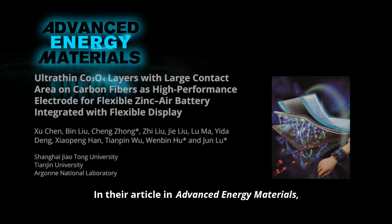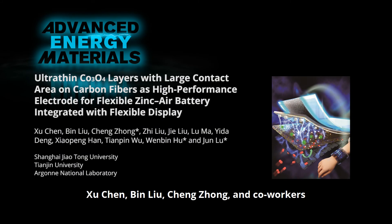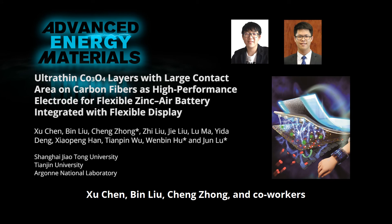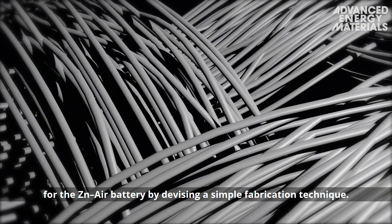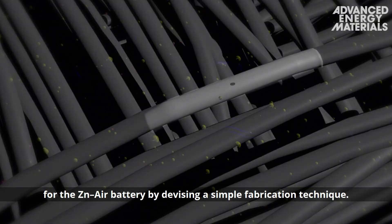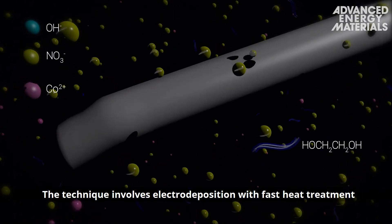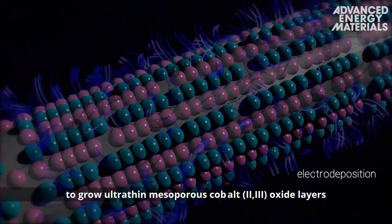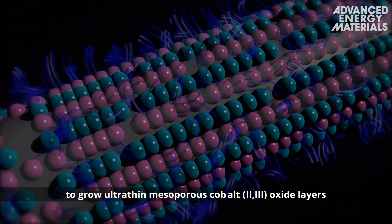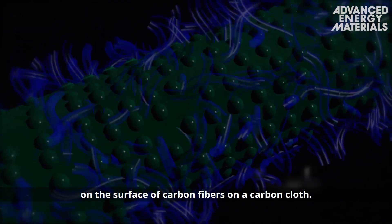In their article in Advanced Energy Materials, Xu Chen, Bin Liu, Cheng Zhang and co-workers have developed a high-performance flexible air electrode for the zinc-air battery by devising a simple fabrication technique. The technique involves electrodeposition with fast heat treatment to grow ultra-thin mesoporous cobalt-2,3 oxide layers on the surface of carbon fibers on a carbon cloth.